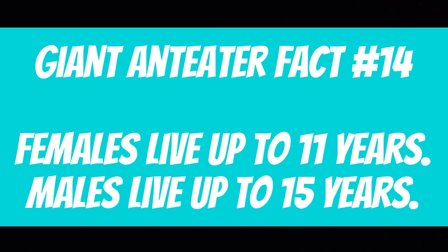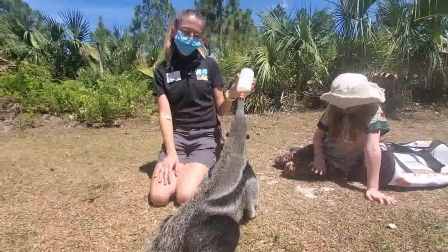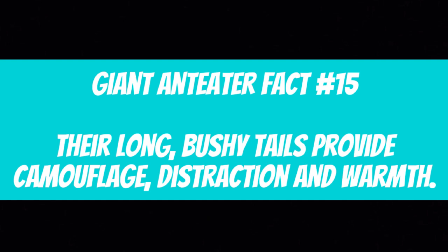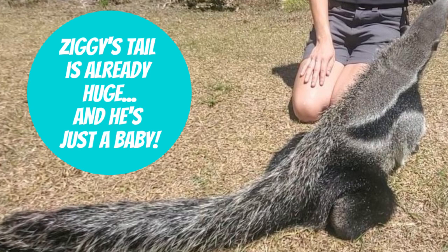Giant anteater fact number fourteen: In the wild, female anteaters live up to 11 years; males live up to 15 years. Their lifespan in the wild could be up to the late teens, but in human care it could actually go into the 20s. Giant anteater fact number fifteen: They have long, bushy tails that provide camouflage, distract predators, and collect warmth from the sun.